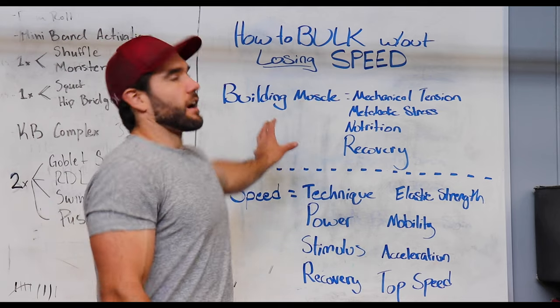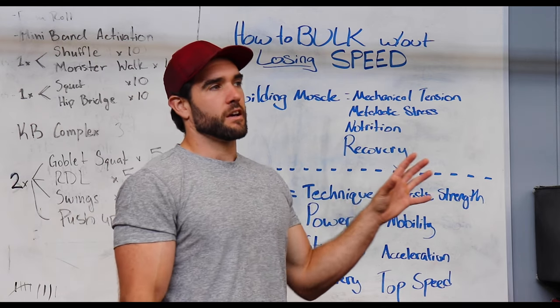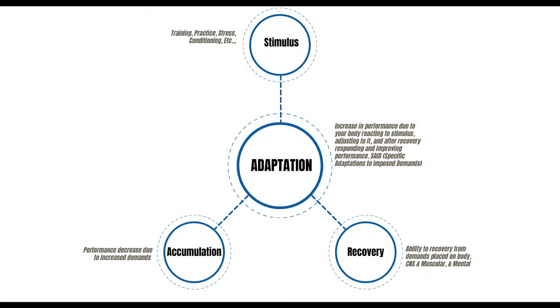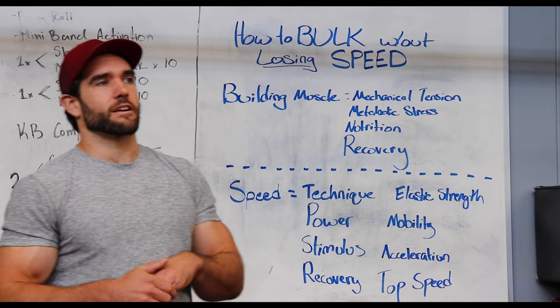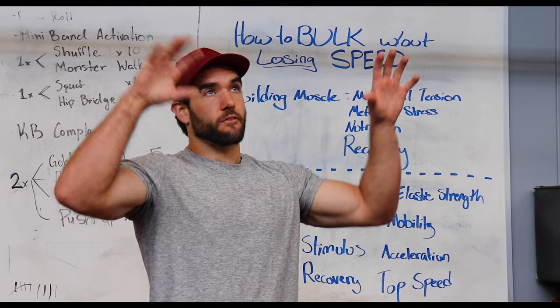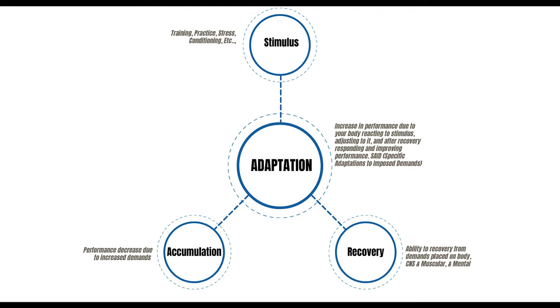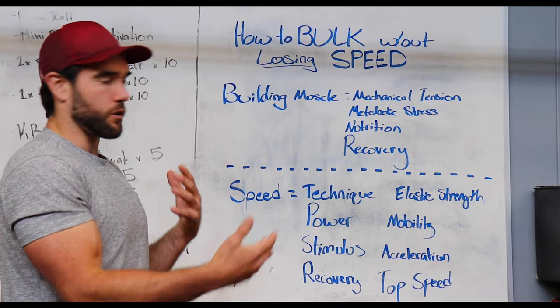Recovery is something people forget so much. You have to be able to recover from your workouts to get the adaptations you want. Think of it this way: you have your stimulus — training, stress in your life — then your accumulation phase, where your body is getting a little beat up and there's a slight performance decrease. Then you have recovery. When you have all three — an adequate stimulus, the accumulation, and the recovery — then you get your adaptations: muscle growth, getting faster, more powerful, whatever your goal is. Sleep and hydration are the two biggest performance supporters alongside adequate nutrition.